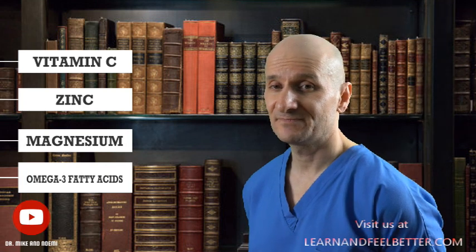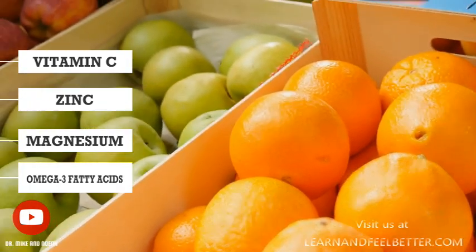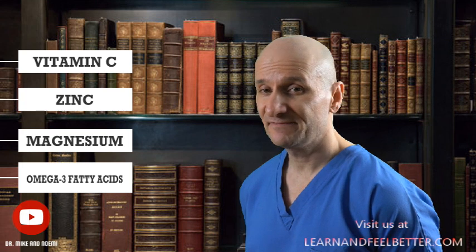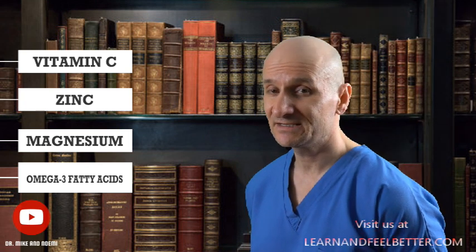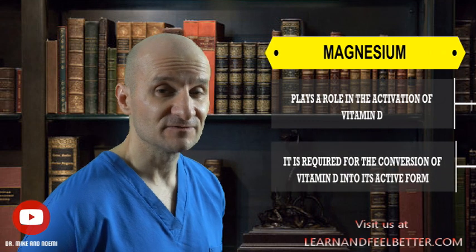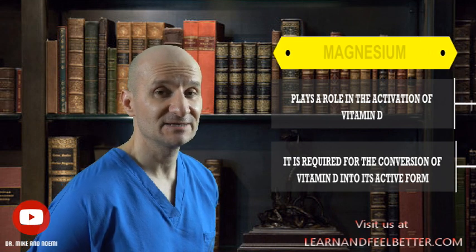Are there other nutrients that work synergistically with vitamin D to enhance its effect on the immune system? Absolutely. Recent studies have shown that vitamin D works particularly well with vitamin C, zinc, magnesium, and omega-3 fatty acids to support the immune system. Vitamin C is an antioxidant that helps protect against oxidative damage, which can weaken the immune system, while zinc plays a role in the development and activation of the immune system. Magnesium helps regulate the function of immune cells, and magnesium deficiency can impair immune function and increase the risk of infections. Magnesium also plays a role in the activation of vitamin D, as it is required for the conversion of vitamin D into its active form — so adequate magnesium levels are necessary for proper utilization of vitamin D.